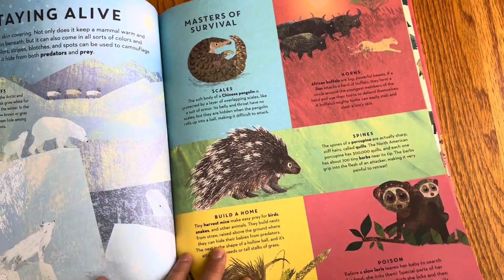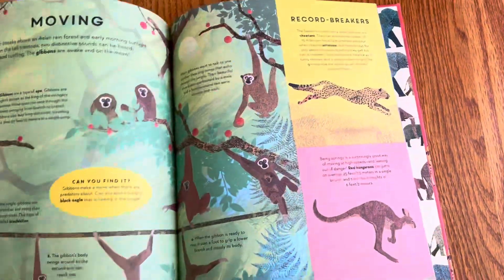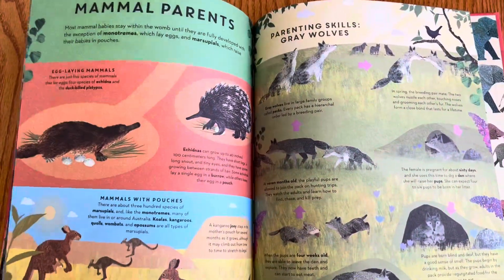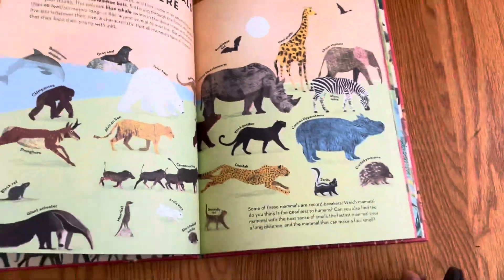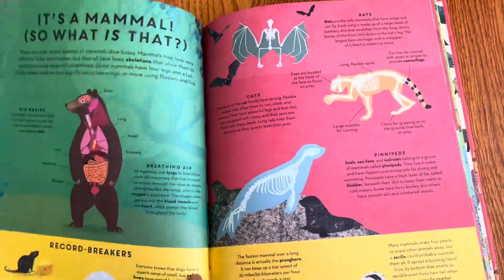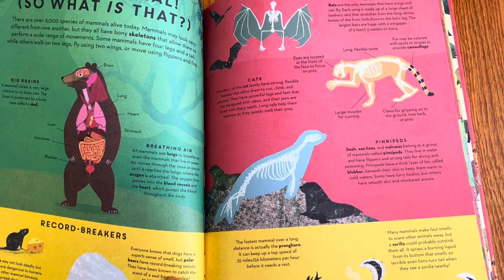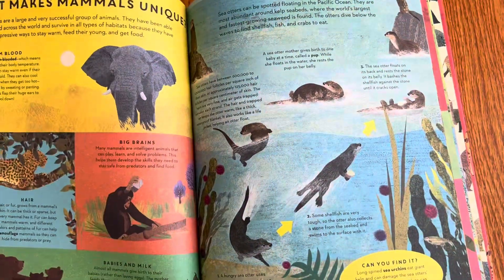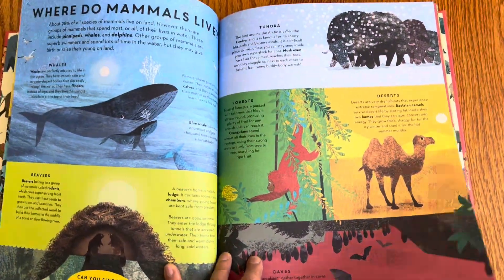So they're categorizing it in kind of an unusual way, which is kind of fun. Because usually it'd be like these are all the cats — big cats, little cats — or these are all the animals that live in the rainforest. But here they just explain what mammals are and show all the different kinds of animals.